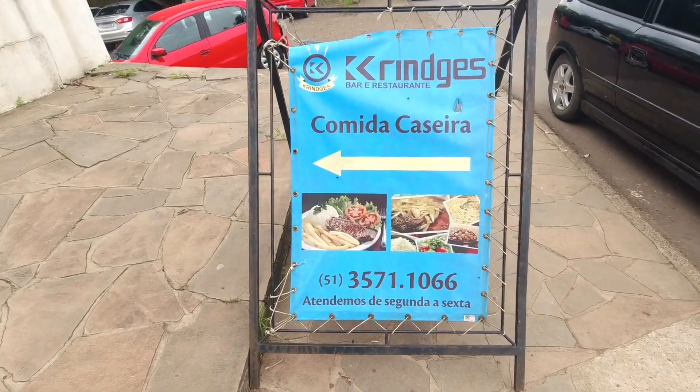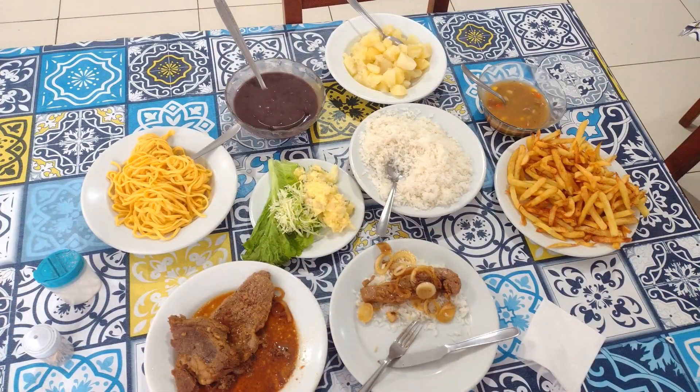Pessoal, acabei de almoçar aqui no Restaurante Críndias, em São José do Hortêncio. Eles servem comida caseira, servem na mesa, à la carte. R$27,00 com minha vontade. Vou deixar uma foto pra vocês e também deixo a recomendação de um ótimo lugar pra almoçar aqui na cidade.